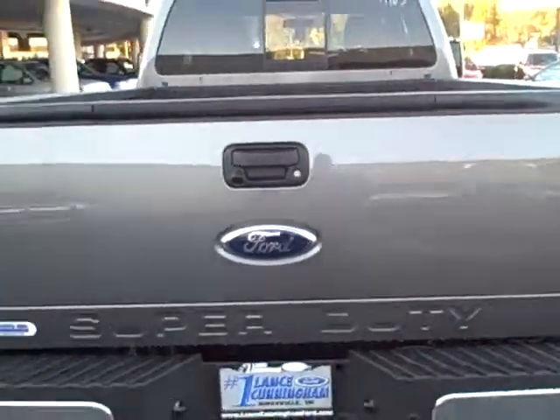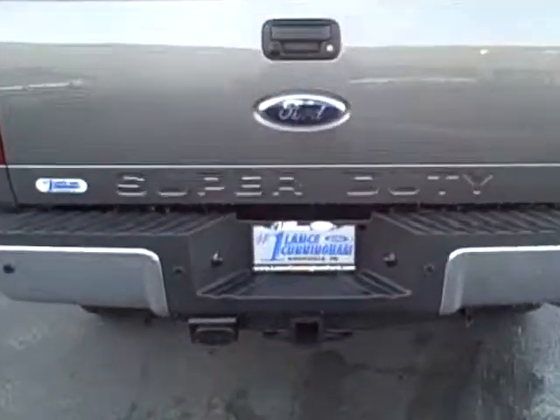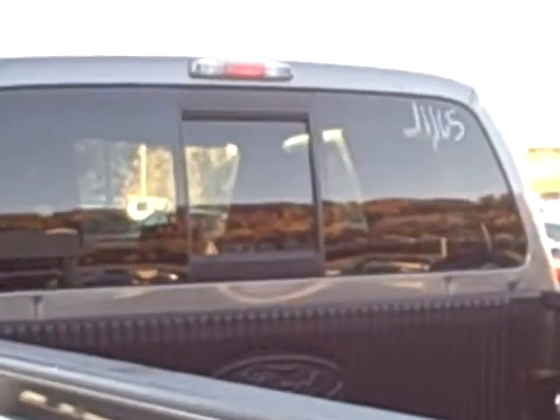That's a 4x4 off-road package. Step. Got the rear view cam, tow package, reverse sensor, and it's got power sliding glass. This thing's nice here, Ward, I'm telling you.